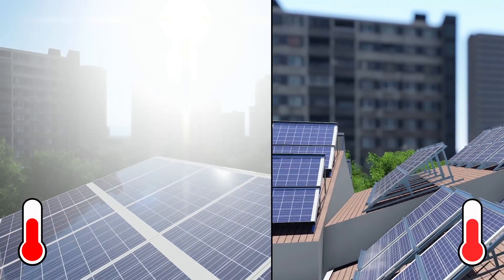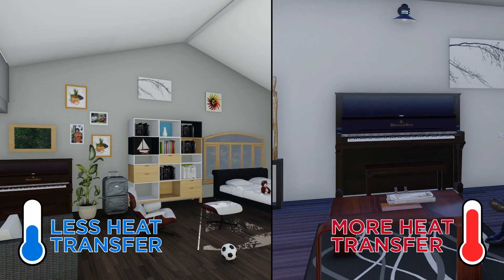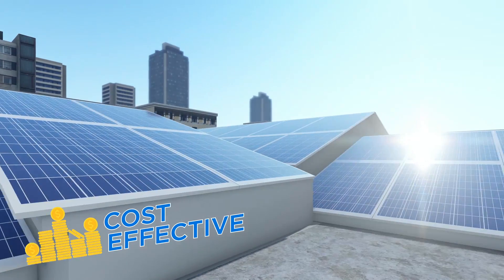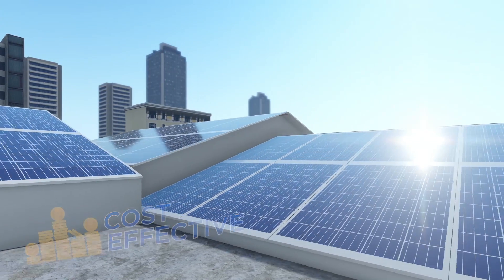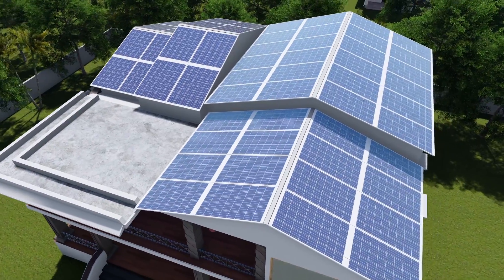Atom is extremely thermally efficient, which results in minimum heat transfer inside the building. It costs about the same as a traditional roof plus a solar panel, so you don't spend any extra money. And your roof looks elegant and aesthetic.